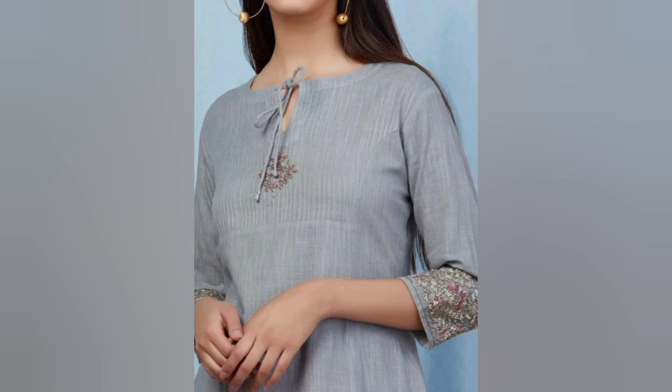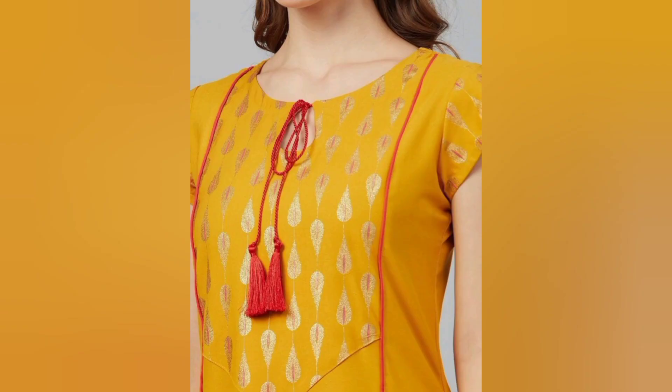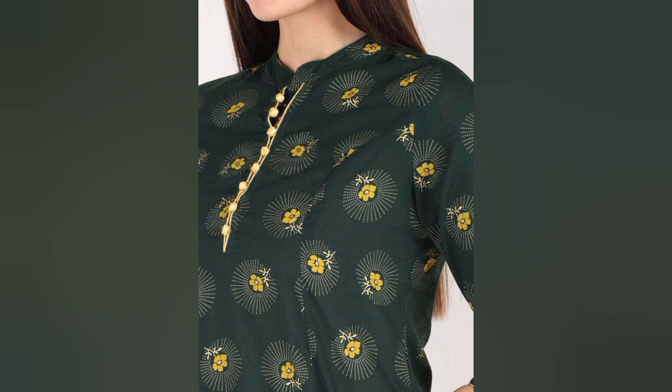So you will not skip the video until the last. Guys, now you can put your laces in your shirt and give a more beautiful look. There are many different types of buttons and pearls you can use to stitch your neckline.